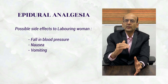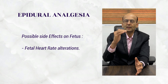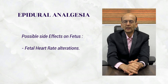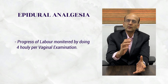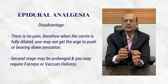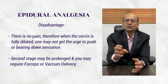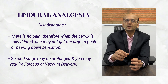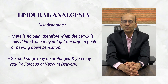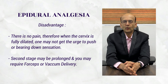Side effects on the mother can include a drop in blood pressure, so blood pressure and vital parameters are properly monitored. In the fetus, fetal heart rate alterations may occur, so fetal heart rates are monitored on cardiotocography or NST. Progress of labor is monitored by four-hourly per vaginal examination. A disadvantage is that when the cervix dilates fully, you don't get the urge or bearing-down sensation. The doctor will tell you when to bear down based on internal examination and palpating contractions. Sometimes the second stage may be prolonged and you might require assistance with forceps or vacuum delivery.